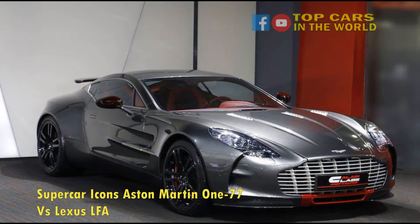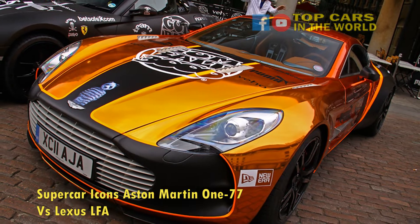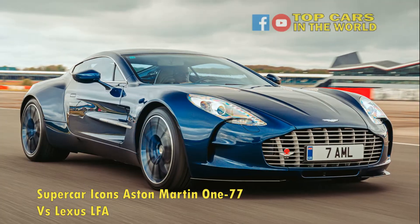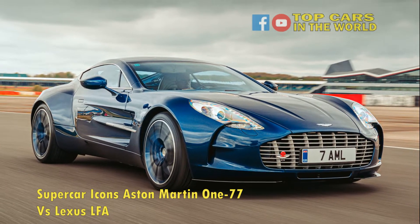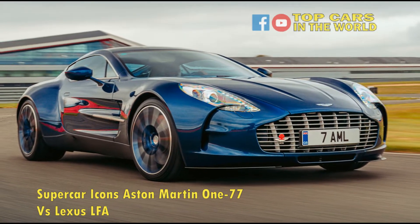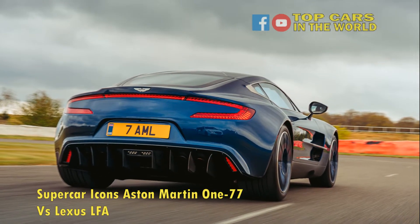Aston Martin and Lexus are the cream of the crop in their respective nations — Aston Martin in Britain and Lexus in Japan. Both these countries have a proud history of performance vehicles with a heightened appeal for driving, be it the Lotus Exige, McLaren P1, or Jaguar F-Type in Britain, or the Toyota Supra, Nissan Skyline GT-R, or Mitsubishi Lancer Evolution in Japan.